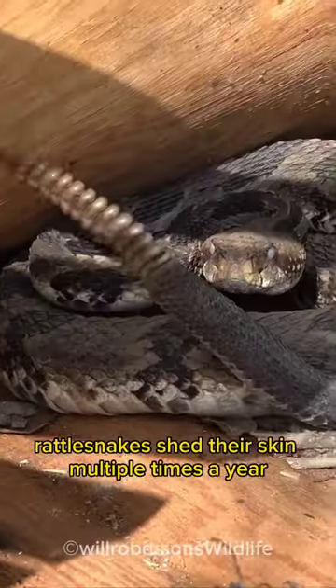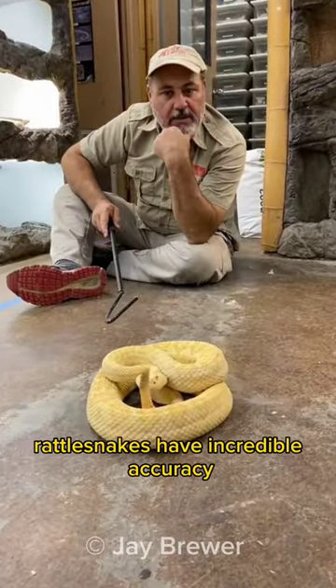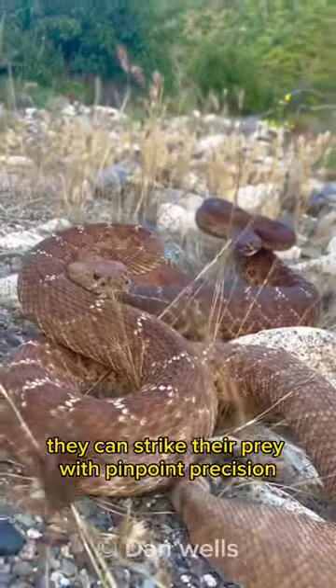Rattlesnakes shed their skin multiple times a year to accommodate their growing bodies. Rattlesnakes have incredible accuracy — they can strike their prey with pinpoint precision.